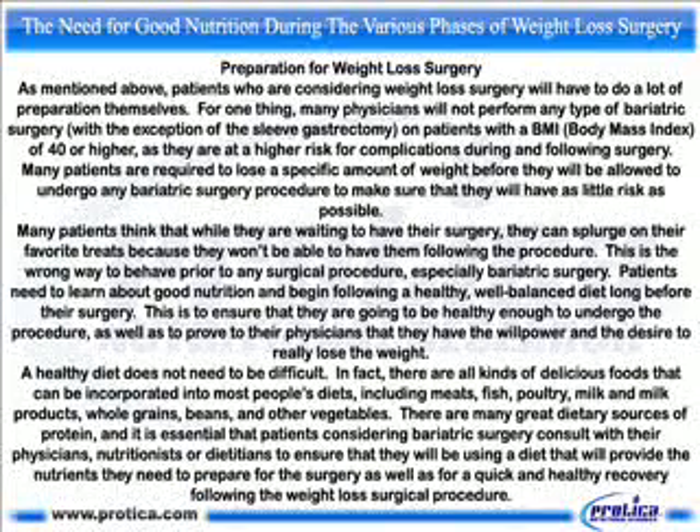Preparation for weight loss surgery. As mentioned above, patients who are considering weight loss surgery will have to do a lot of preparation themselves. For one thing, many physicians will not perform any type of bariatric surgery, with the exception of the sleeve gastrectomy, on patients with a BMI — body mass index — of 40 or higher, as they are at a higher risk for complications during and following surgery. Many patients are required to lose a specific amount of weight before they will be allowed to undergo any bariatric surgery procedure, to make sure that they will have as little risk as possible.